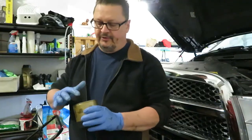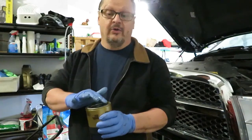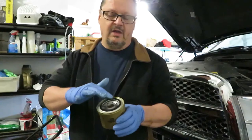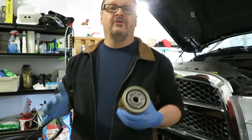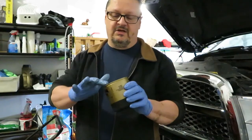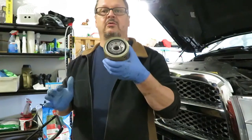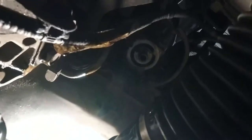That's going to drip for a few minutes while the area where the filter attaches drains. I like to put a little fresh oil on the gasket of the filter so that when you screw it on it does not seize itself into place. It's always a good practice to make sure you oil up the gasket on the oil filter.